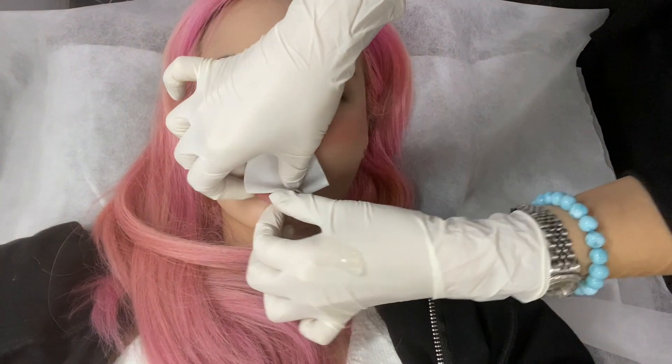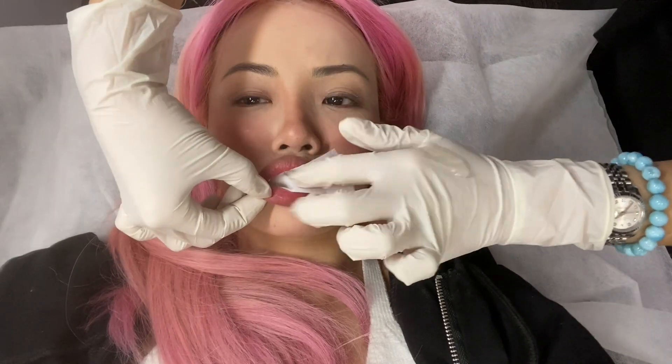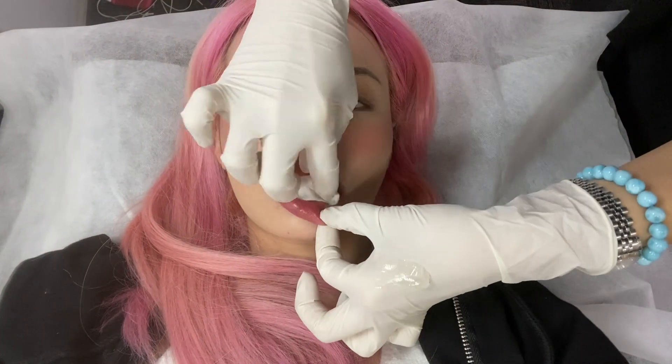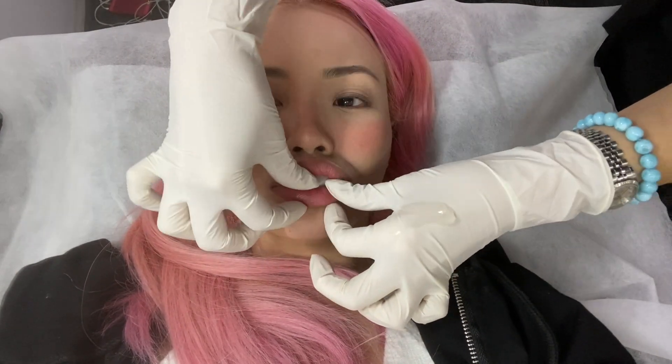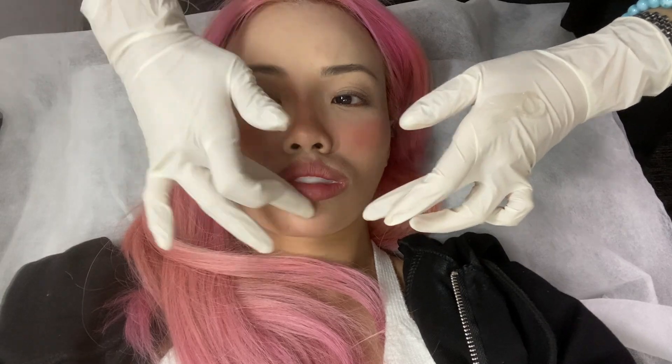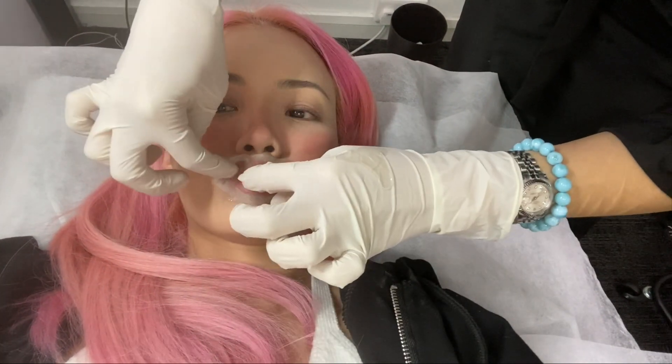As you can see, a cotton pad is placed behind my lips and right in front of my teeth. There's a reason for that — later on, when she's introducing the pigment into my lips, this will prevent the pigment from entering my mouth. She's also applying some vaseline all over my lips so that the pigment goes nowhere except onto my lips.